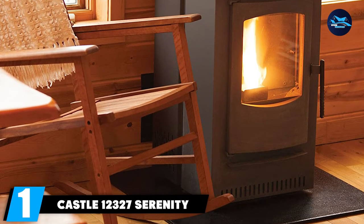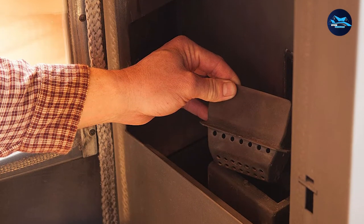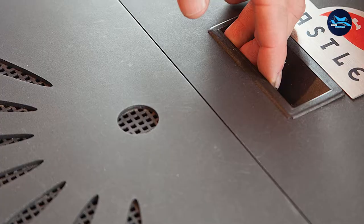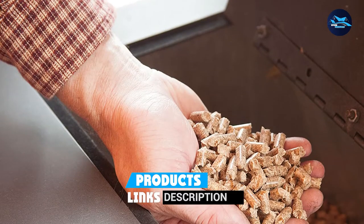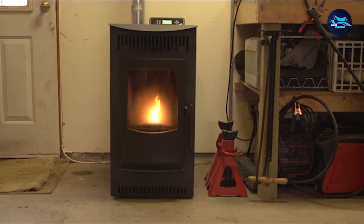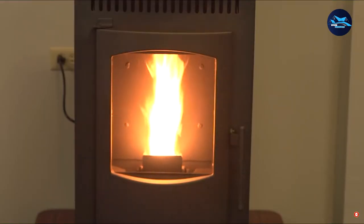At the first position of our list, we have the Castle 12,327 Serenity Wood Pellet Stove. It includes a smart controller to make warming up as simple as can be. The smart controller allows you to select an operational mode such as weekly, manual, or thermostat, as well as five separate fire burning levels. Our testing team loved how easy it is to operate. The Serenity Stove is also a breeze to clean, as it has no tubes or hidden chambers, so maintenance is easy. It has the capacity to heat up to 1,500 square feet.